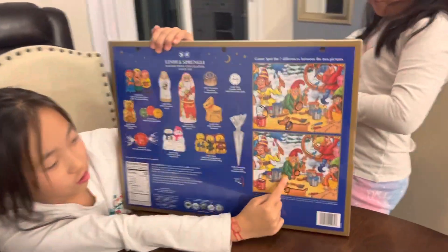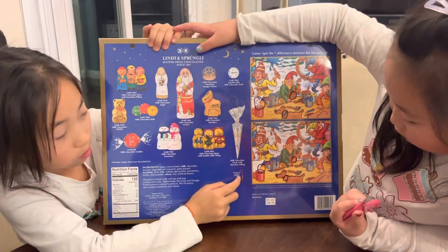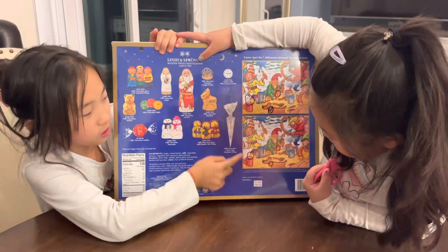There are also spots of difference that we kind of did a little bit. And it also includes a popsicle stick to make a popsicle.